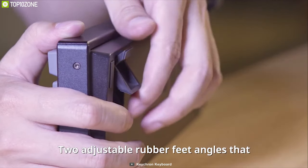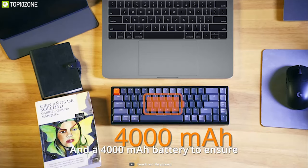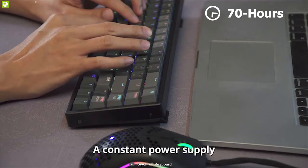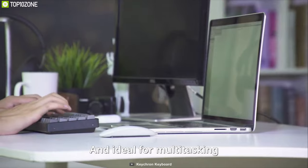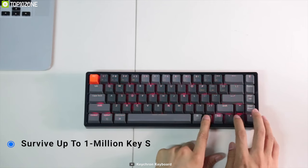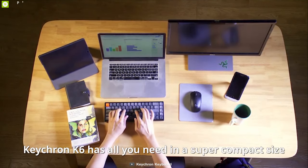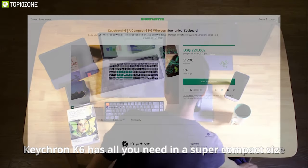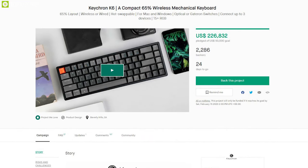It also features two adjustable angled rubber feet that are greatly beneficial for productivity. It has a built-in 4000mAh battery which can last for up to 70 hours and comes with 15 types of RGB backlight options for customization. This keyboard is also built to be durable, surviving up to 1 million keystrokes. The Keychron K6 is the perfect keyboard for your workstation and they have raised more than $200,000 on their crowdfunding campaign on Kickstarter and you can back them up.